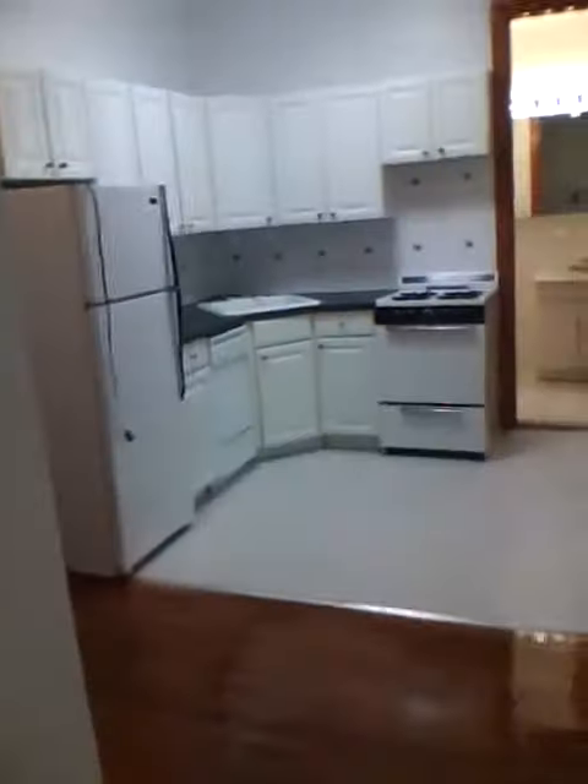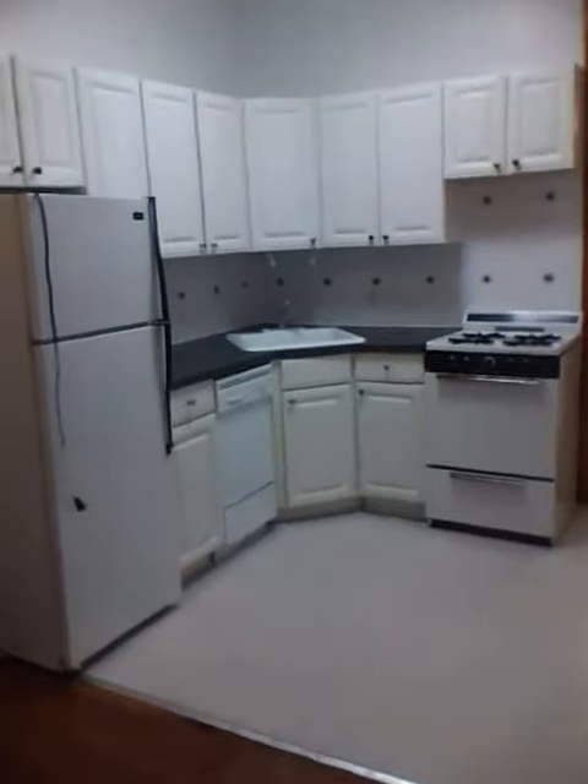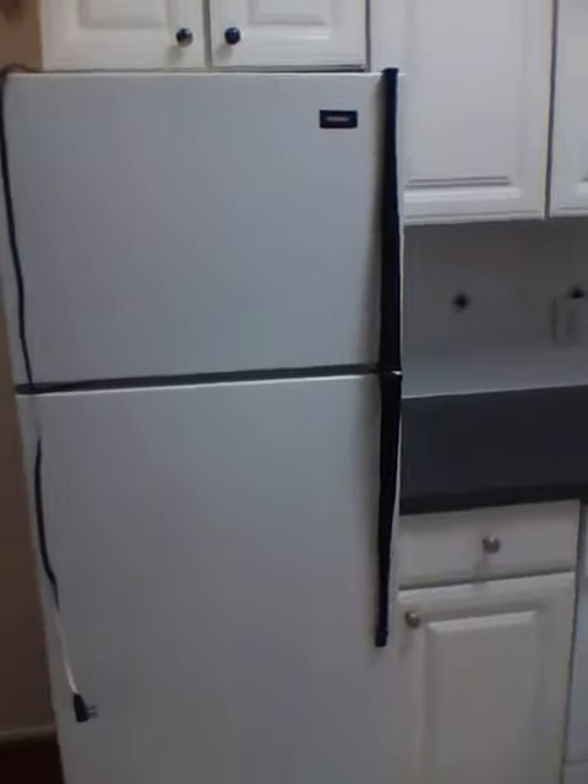You have a bathroom here, nice cabinetry. There is a dishwasher as well, and it's gas cooking, full refrigerator, freezer. There's actually a hall closet — that's the entry.